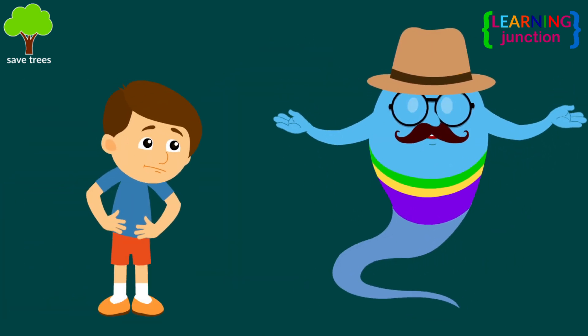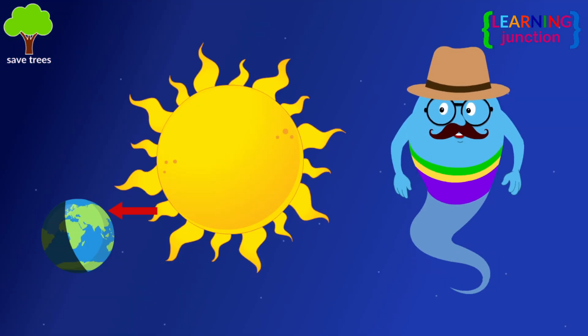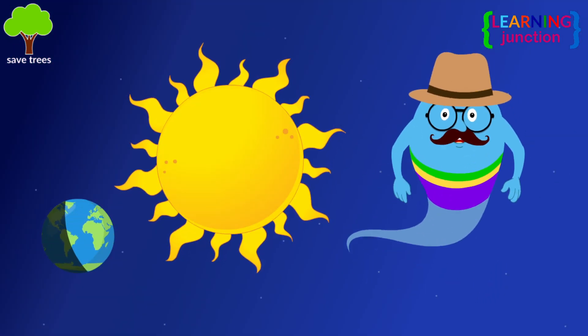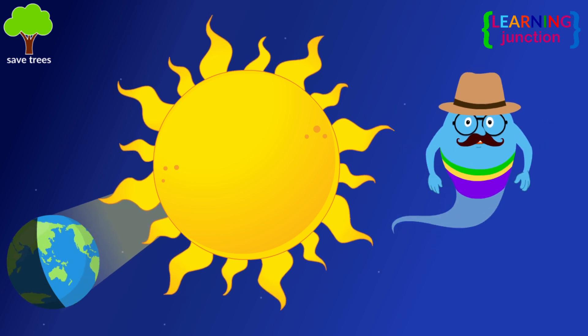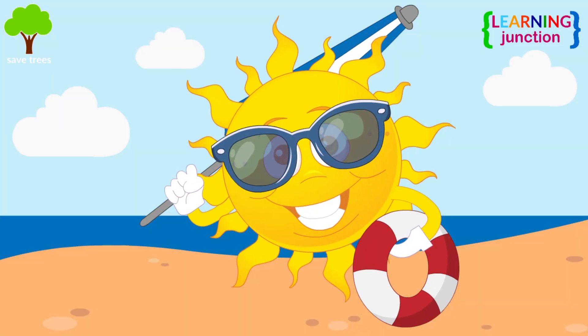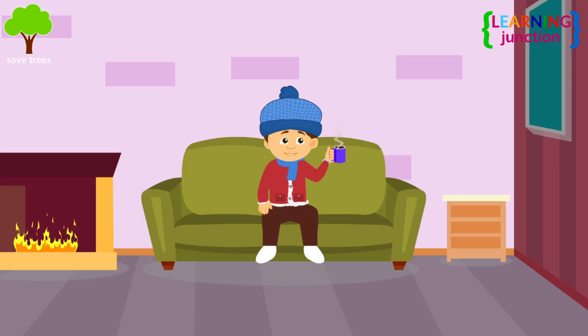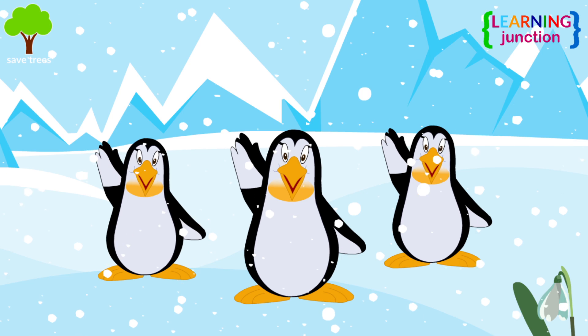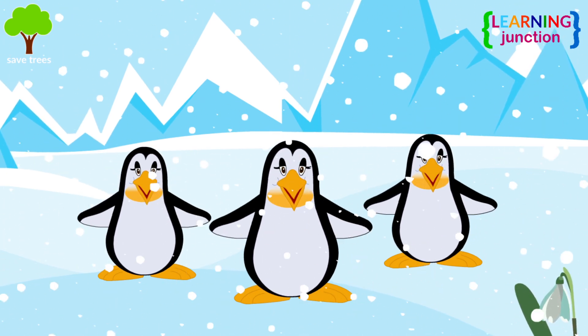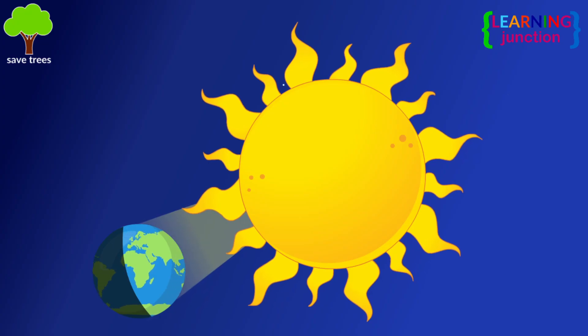Think of an intense summer month like June. The Northern Hemisphere is directly tilted towards the Sun, so it receives more light than the Southern part, which makes the summer days longer. Now imagine it's the freezing cold month of December. The days pass within the blink of an eye, because the Northern Hemisphere now lies away from the Sun.